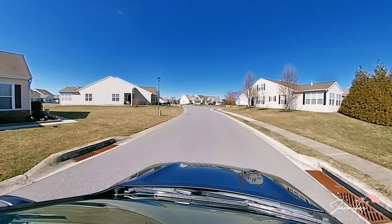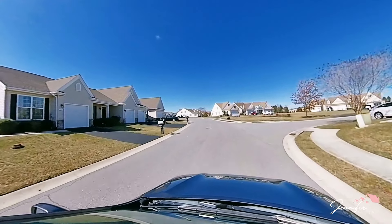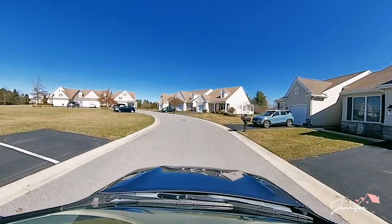It does have parking for guests in this cul-de-sac, which is really nice. That means you don't have to park on the street, and if you're having a family gathering, there's plenty of parking for people.